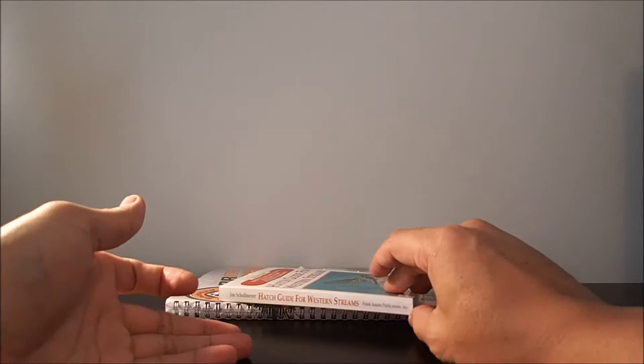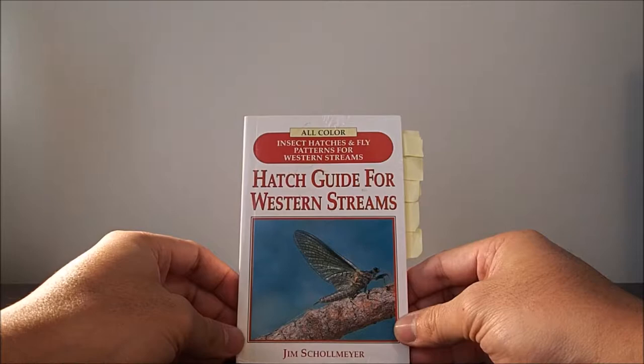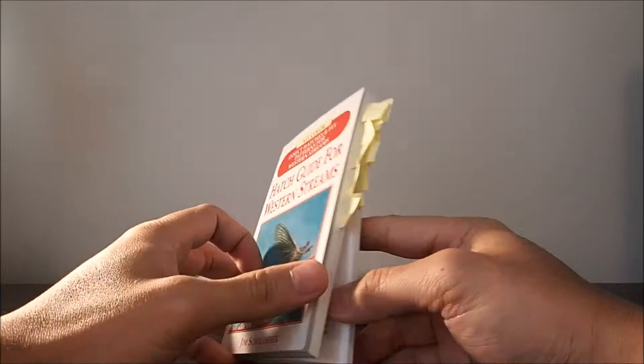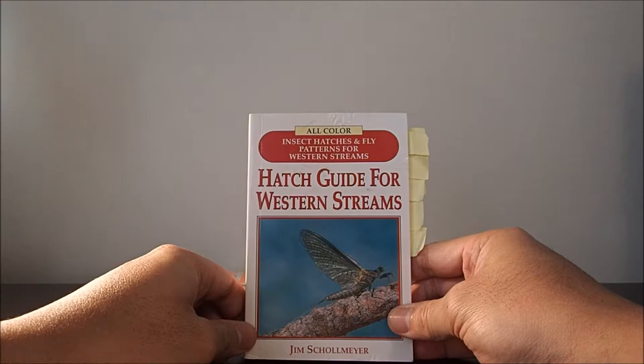The next book is Hatch Guide for Western Streams by Jim Schoemeier. This is actually the very first fly fishing book I owned — it was recommended to me by a fly shop and I'm very glad I got it. As you can see, I have plenty of notes in it and tabs just for quick reference. It's basically a catalog of all the bugs where I fish.